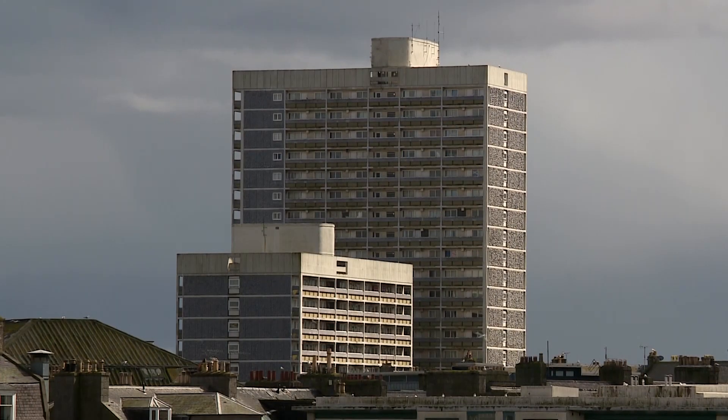Option five is more radical: demolition. If that option was chosen, the Council would look to buy any privately owned properties within the blocks. And gradually, residents living in over 800 of these flats would be moved out and rehomed. The Council predict this would cost less than half a million pounds per flat, which they say could be cheaper than footing repair bills.